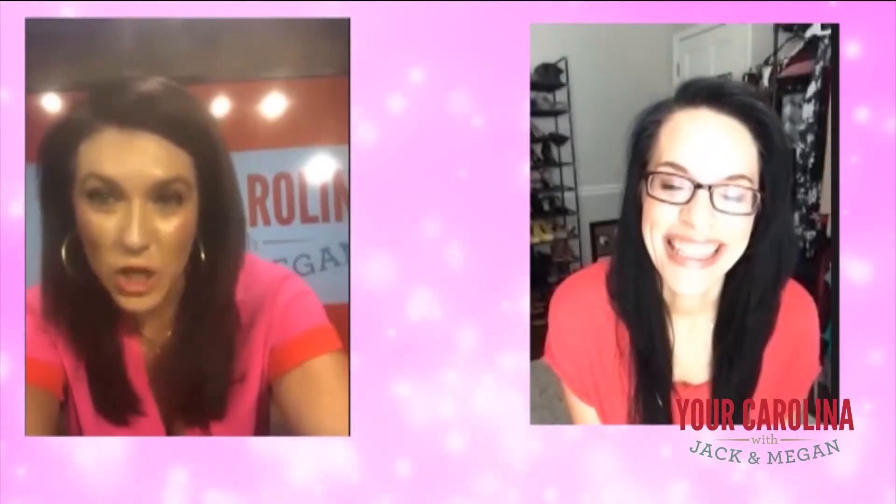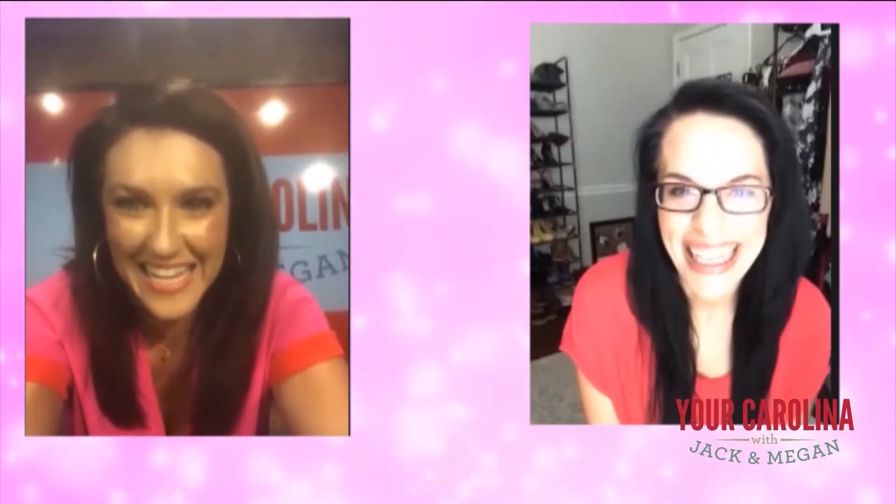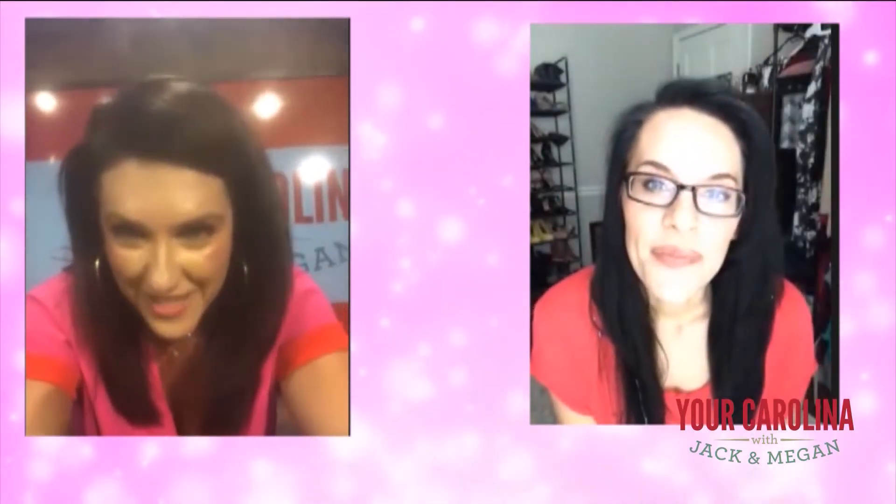Work It Wednesday is all about how to look pretty on those Zoom calls like we're doing right now with Miss Katie Cotton. Katie, you've nailed it. Whatever you've done to your face looks great.